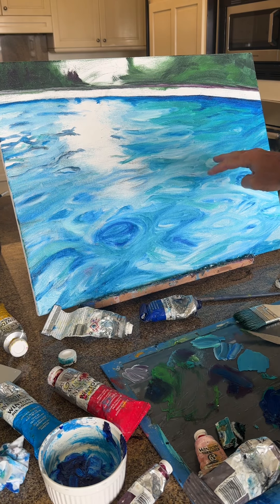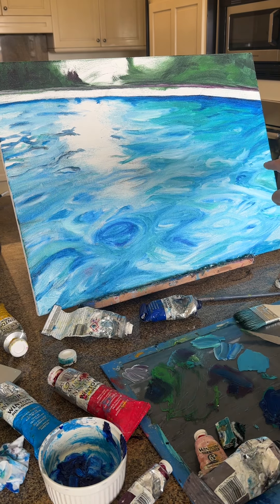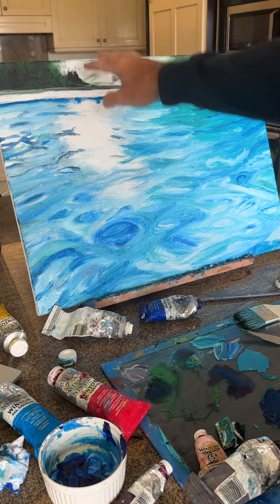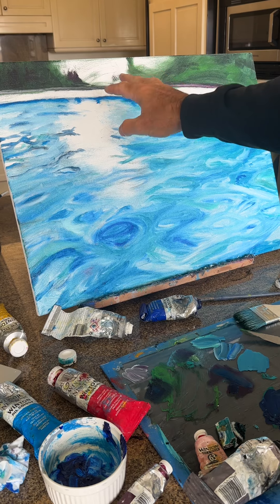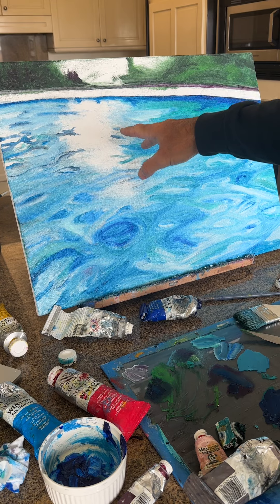There's a big swoop of aqua that is going to come in here that is just not well defined at the moment. But the sunlight will come through once you get the contrast with the oranges and yellows and pinks that are sunset, sunlight.